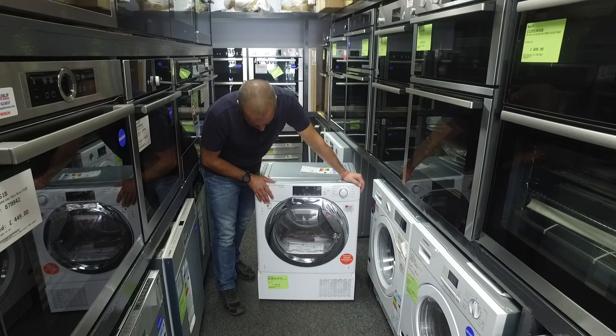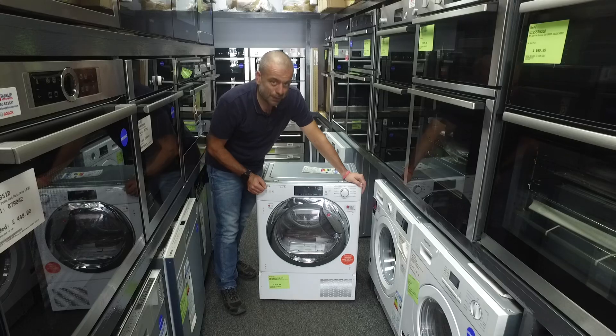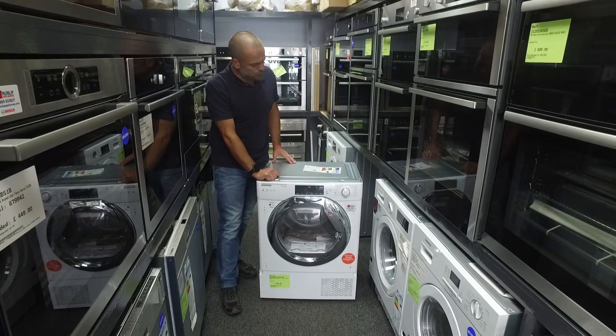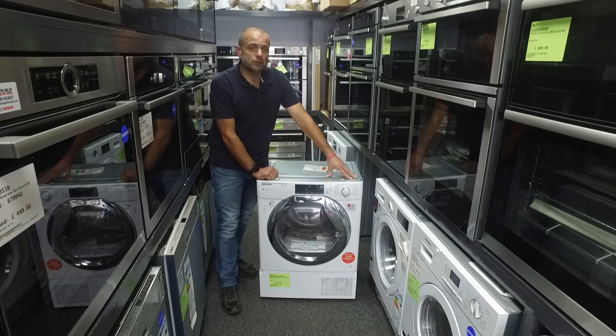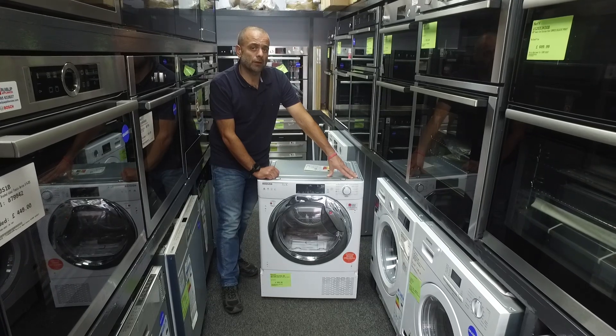Really popular — we're selling quite a few of these. Thumbs up to Hoover for producing it. The sister brand Candy also produces the same machine; I think it's just got slightly lower spec on the Candy, but they're similar price points. We'll put a link so you can jump on our website and have a look, and if you do like this product, please give it a thumbs up and share it. Thank you.